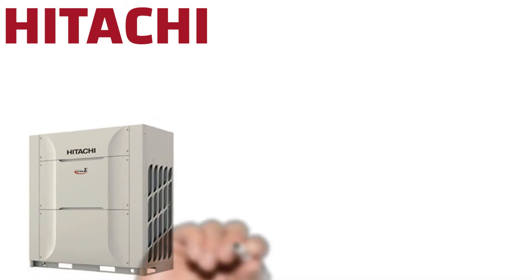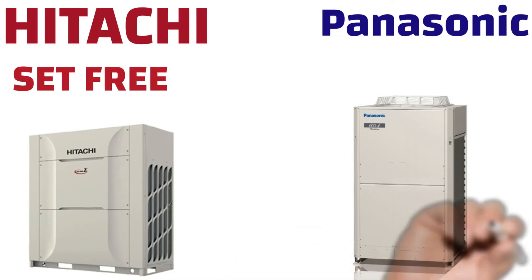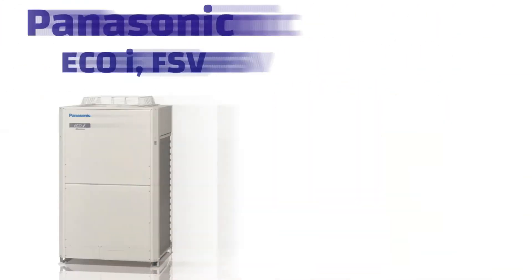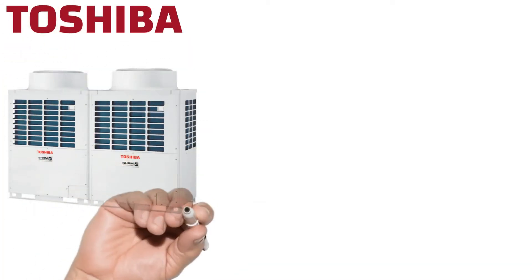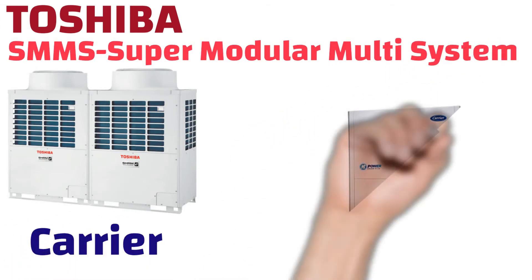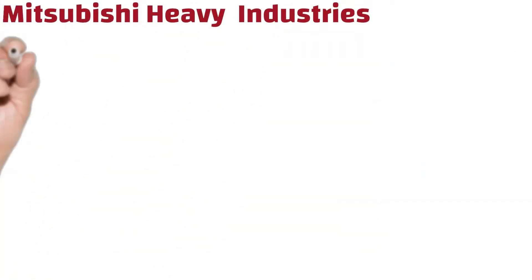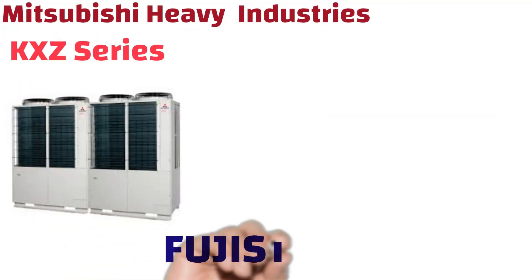Hitachi air conditioning VRF is called Set Free system. Panasonic VRF uses the term Eco-i, which stands for Economical Inverter system. Toshiba VRF is called SMMS, which is Super Modular Multi System. Carrier VRF uses the term X Power. You can see here various brands using VRF technology with their own product names.